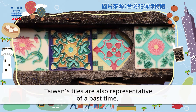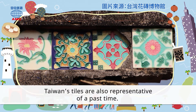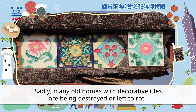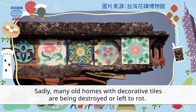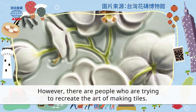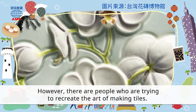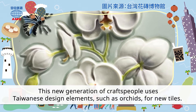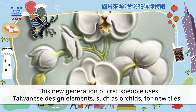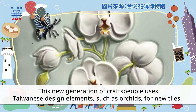Taiwan's tiles are also representative of a past time. Sadly, many old homes with decorative tiles are being destroyed or left to rot. However, there are people who are trying to recreate the art of making tiles. This new generation of craftspeople uses Taiwanese design elements such as orchids for new tiles.